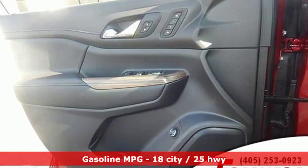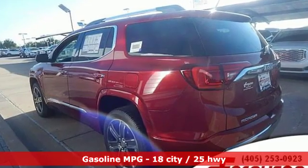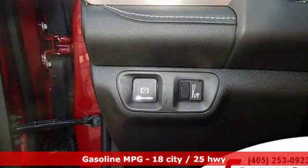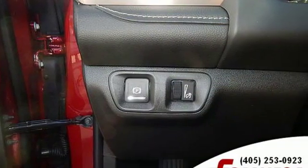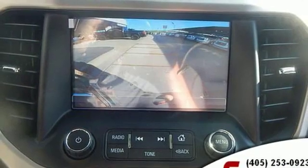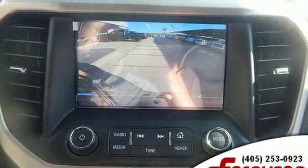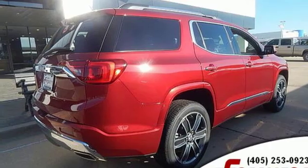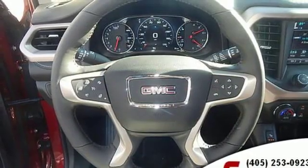Features include streaming audio, power heated mirrors, heated and ventilated leather bucket seats, configurable instrument gauges, doors and push-button start proximity key, dual zone climate control, V6 engine, hands-free liftgate, gas pressurized shocks, and manual transmission.